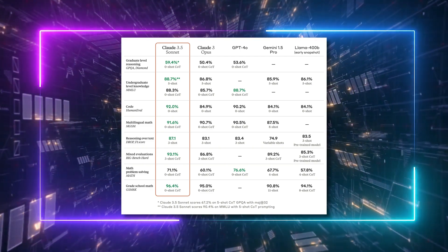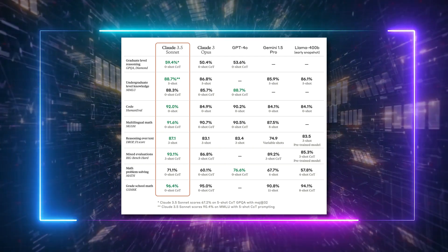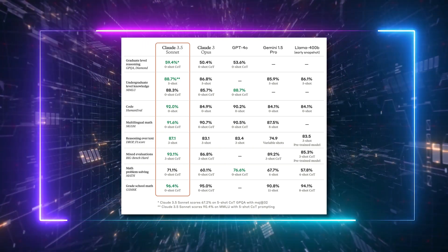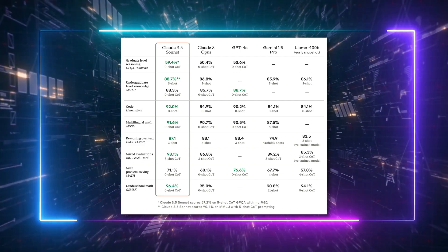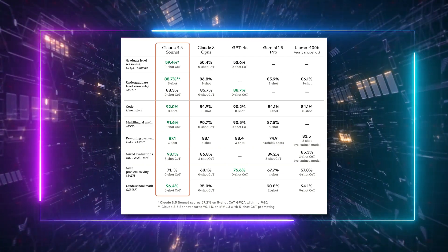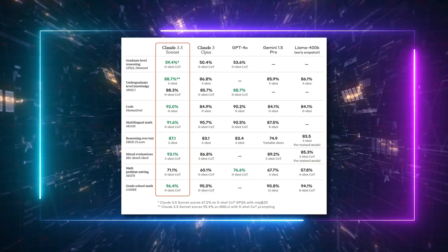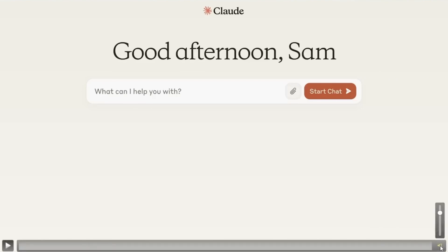What's fascinating about these benchmarks is that most are zero-shot scenarios — just one question followed by an answer. In some instances labeled as zero-shot chain of thought, the model is prompted to explain its reasoning before delivering an answer, which typically enhances response quality. In contrast, three-shot scenarios involve three interactions before posing the final question, improving reasoning capabilities. There's also mention of five-shot scenarios, a notable contrast to GPT-4o's zero-shot capability.